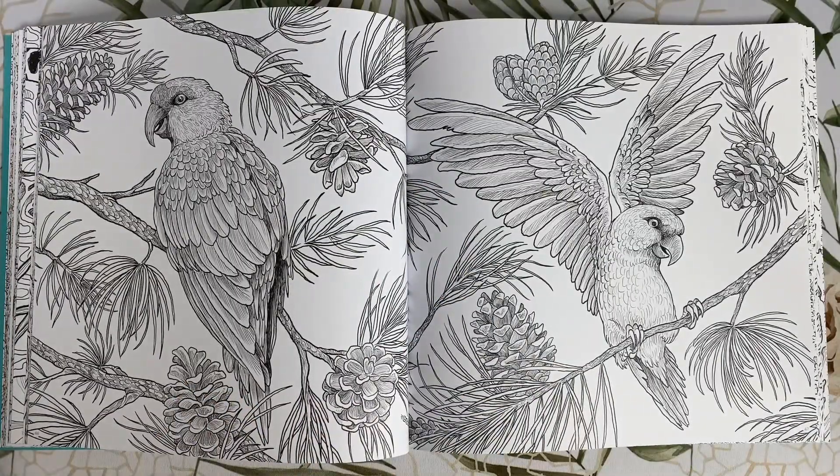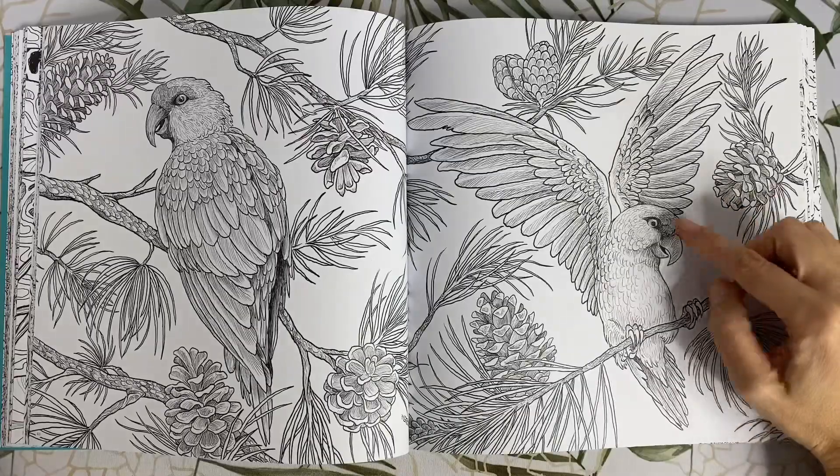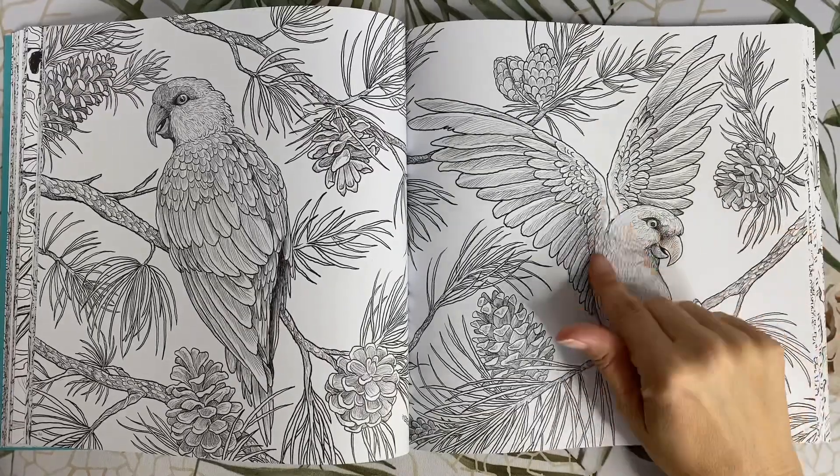These are thick-billed parrots. They're normally green in colour with reddish feathers just above their beak and on the top of their wings.